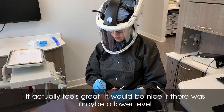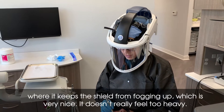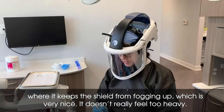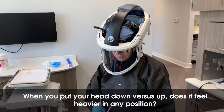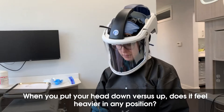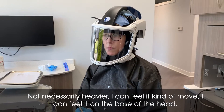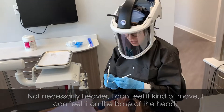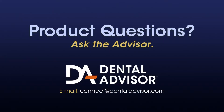It actually feels great. It would be nice if there was maybe a lower level, but it keeps the shield from fogging up, which is very nice. It doesn't really feel too heavy — not necessarily heavier. I can feel it kind of move; I can feel it on the base of the head a little bit. But the air does feel very nice. Thank you.